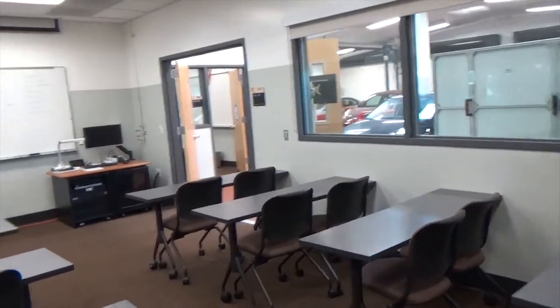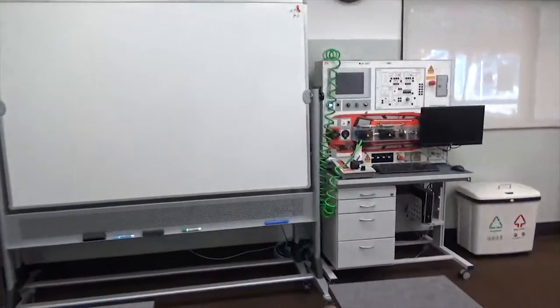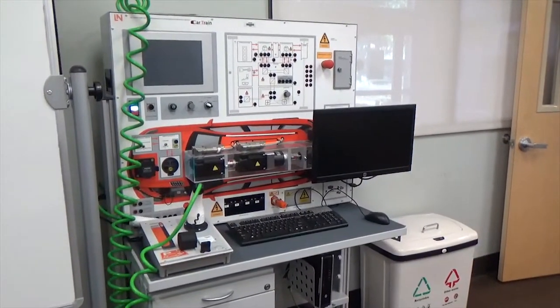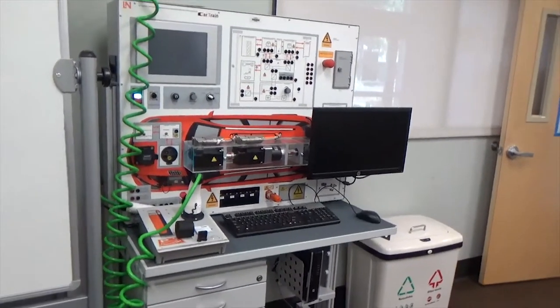Being ASE-accredited means we adhere to requirements from industry for educational standards. All of our faculty have extensive field experience and maintain ASE certification and continuing education on the latest vehicle technologies.